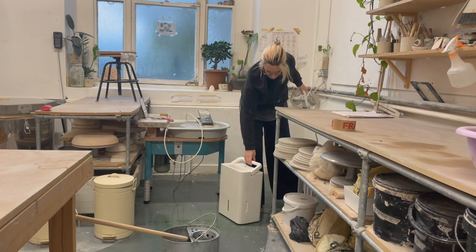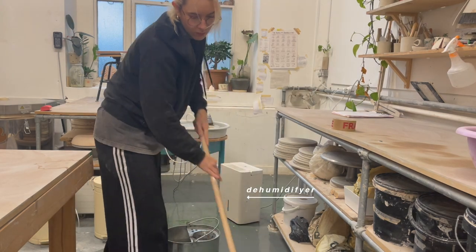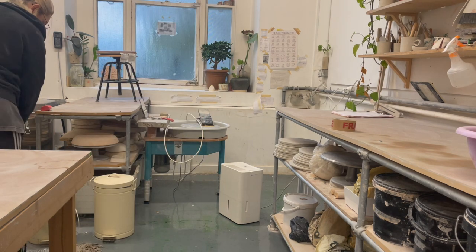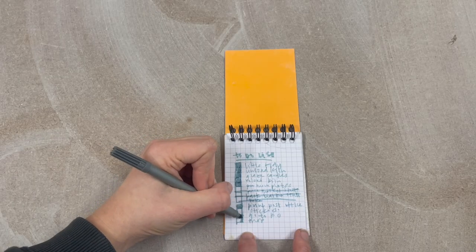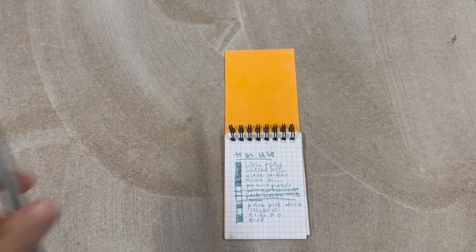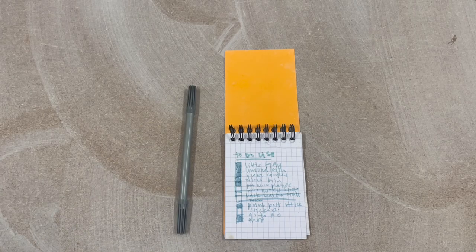Pro tip: anyone working with clay in a cold climate, get yourself a dehumidifier — everything will change, get a good one. I'll be honest with you, mopping should be an everyday job but I'm a little bit lazy and it happens a lot less often than that. But when I mop — oh my god — what a feeling.